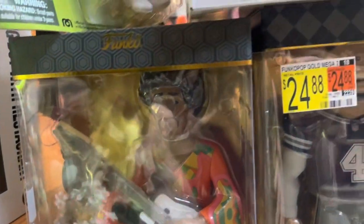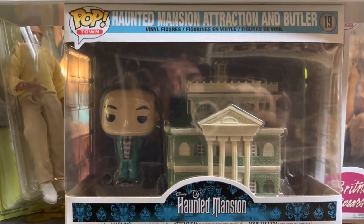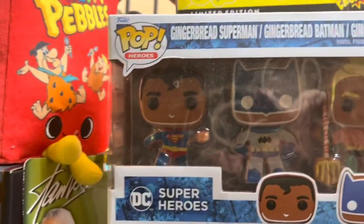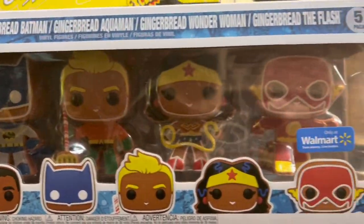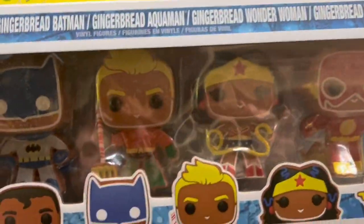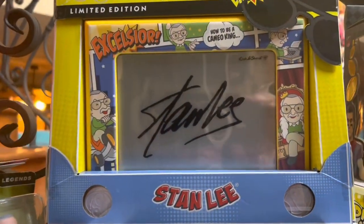Next, we have Jimi Hendrix, the large figure — he's worth $21. I have the Haunted Mansion Attraction and Butler set, worth about $70. And then we have this Superheroes Gingerbread set from Walmart — kind of different, but worth about $33. Next up, we have the Etch-A-Sketch Stan Lee version, and it's worth $14.